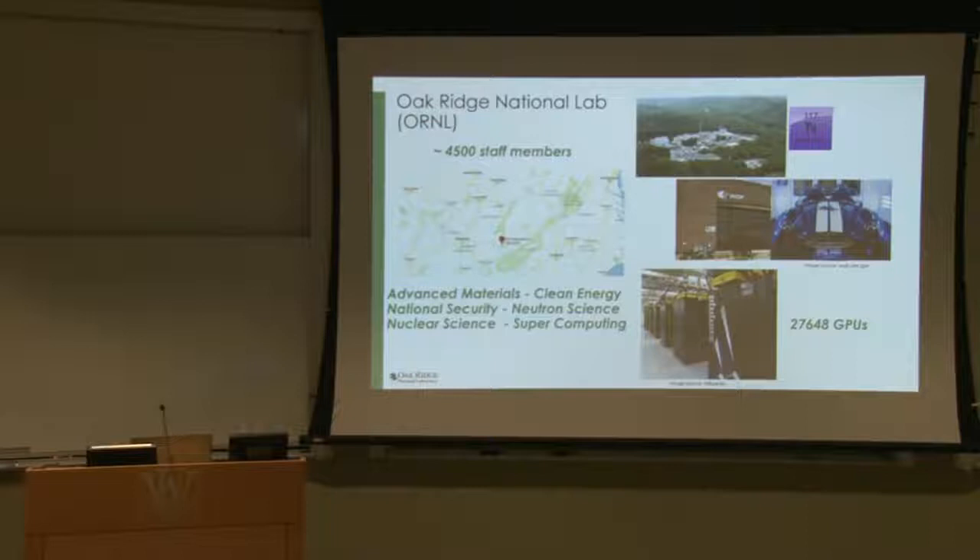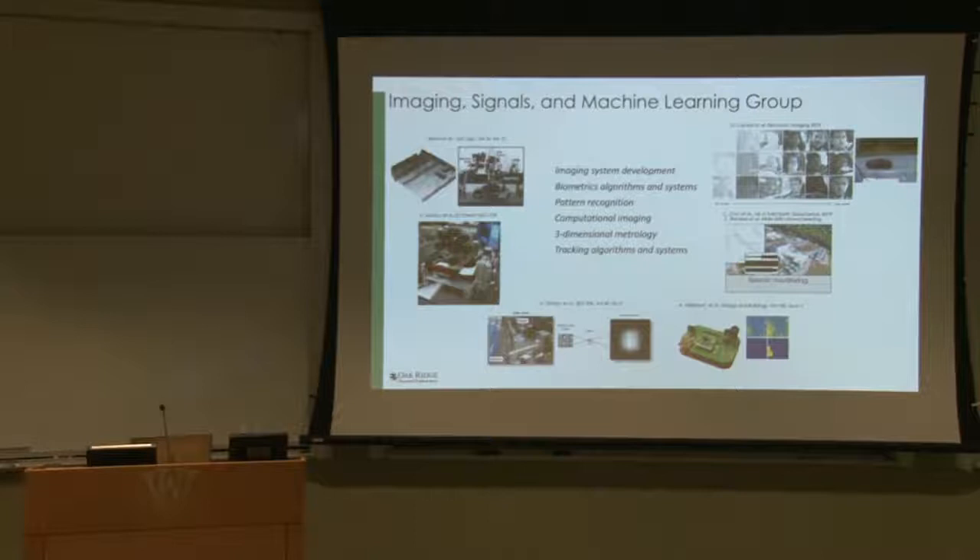I'm an electrical engineer with a signal processing background. I work in a group called the Imaging Signals and Machine Learning Group — about 15 of us — which is a functional group that supports research in all those areas. It's a group that builds imaging systems from scratch, works on improving existing imaging systems through algorithm design, or uses off-the-shelf imagers to perform certain tasks such as image analysis.